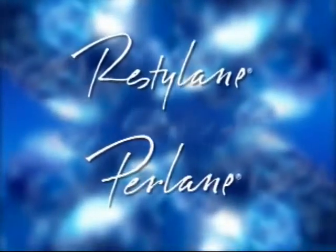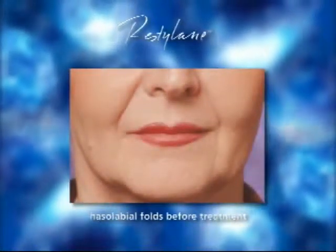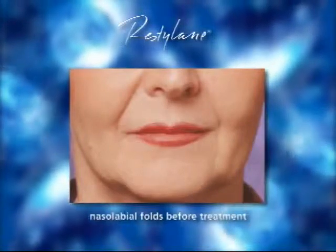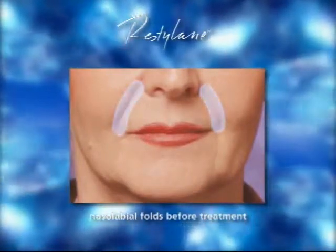The Restylane family of products includes Restylane and Perlane. Both are cosmetic dermal fillers that replace lost volume and restore youthful contours to the skin to smooth away moderate to severe facial wrinkles and folds such as the lines from your nose to the corners of your mouth.